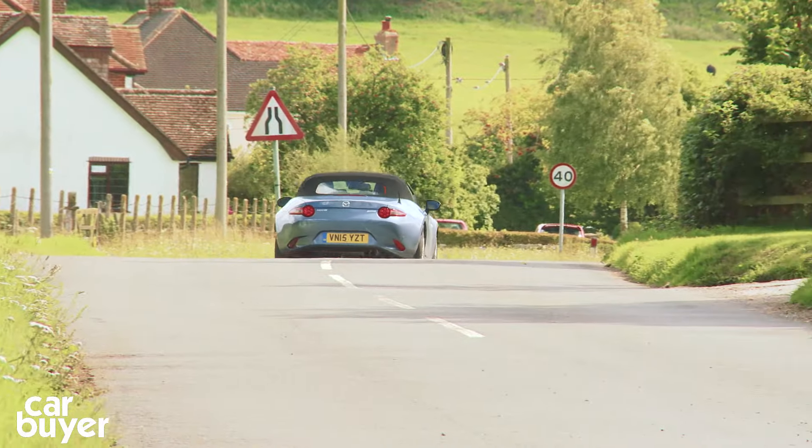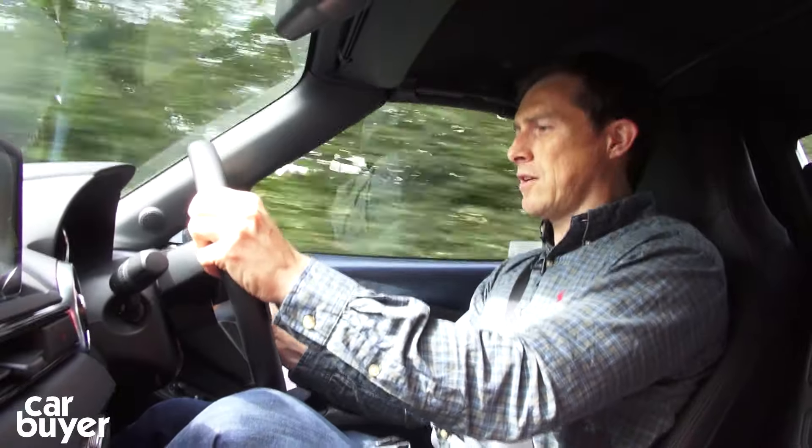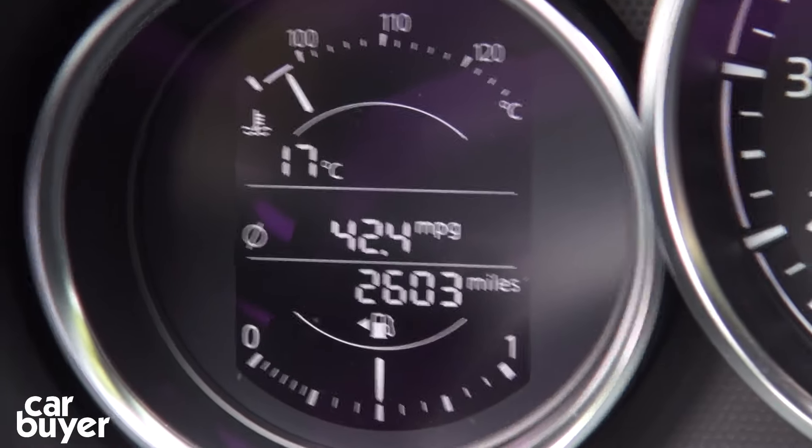Another advantage of the lightness is that it helps economy. This car, for instance, I'm averaging 42.4 miles per gallon, which is pretty good for a sports car.